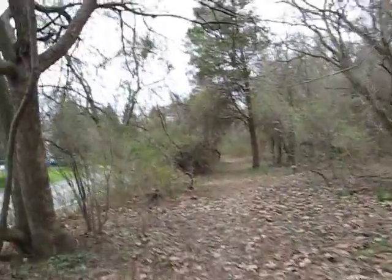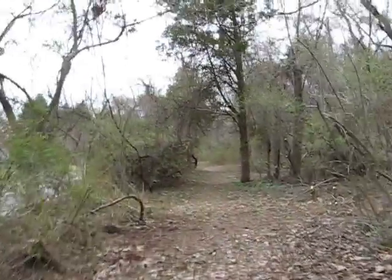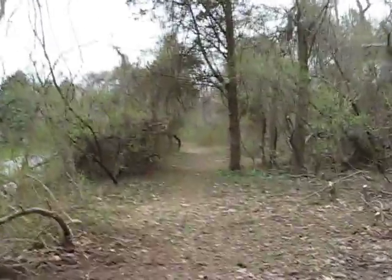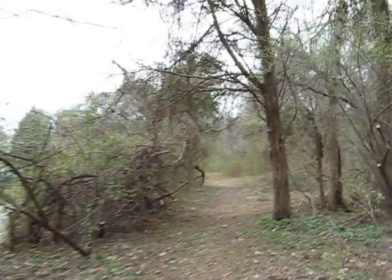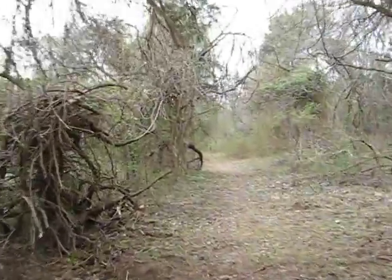This part of the trail is pretty wide and dry, which is good. Coming up, there's a point where it can exit out of the trail onto Scotch Road, or we could keep it in the woods.